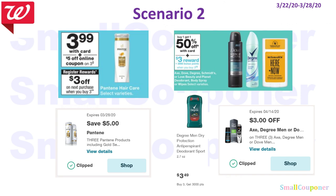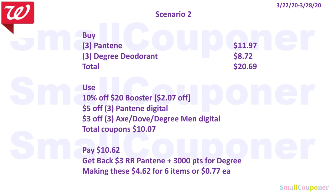Scenario 2: I want to include Pantene and Degree. You'll buy three Pantene for $11.97 and three Degree deodorant for $8.72. Total comes to $20.69. You will use the 10% off $20 booster coupon, taking off about $2.07. Then use $5 off three Pantene Digital and $3 off three Axe, Dove, or Degree Men Digital. Total coupons come to $10.07. Make sure you grab the Degree Men because the digital works on Degree Men. You'll pay $10.62, get back a $3.00 register reward for the Pantene and 3,000 points for the Degree, making everything $4.62 for six items or $0.77 each.